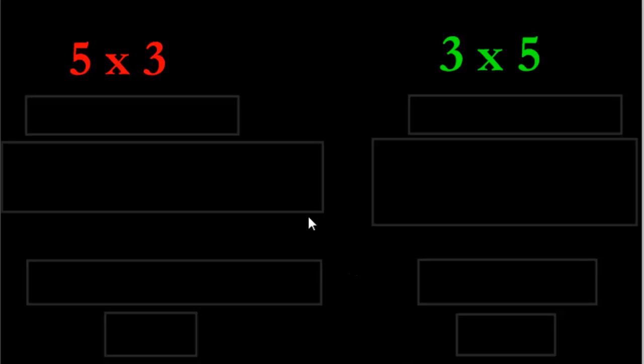For example, in math right now we've been doing multiplication. We've looked at three or four different ways of solving a multiplication problem, but they're all sort of the same thing — just looking at it from a different side, from a different angle. In this lesson, I'm going to show you how to solve multiplication using repeated addition. I've got two problems here: five times three, and three times five.